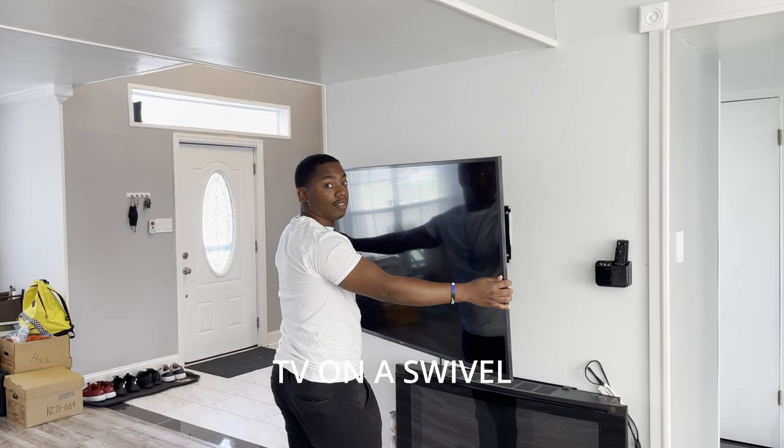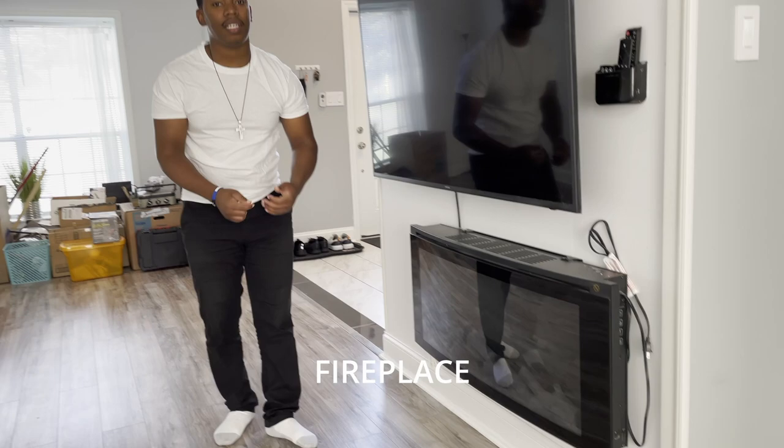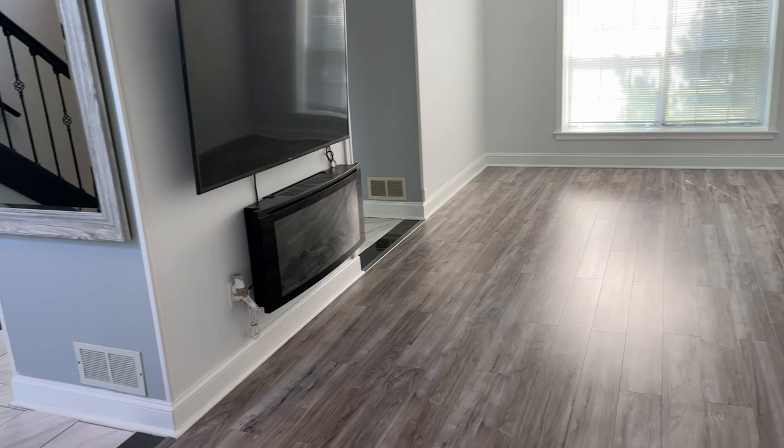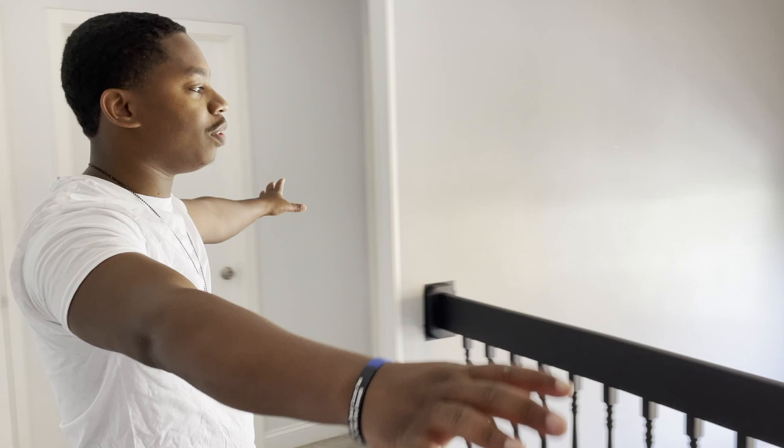Moving over to the living room — the biggest thing we added in here was this beautiful ceiling fan. It's so huge it's going to cool down this entire space. Right above the ceiling fan we added custom ceilings — tongue and groove wood planks that we painted white, then capped off with crown molding around the border to make it feel like a beautiful space. You've got a great view of outside with your picture window up top, right after your light fixture.